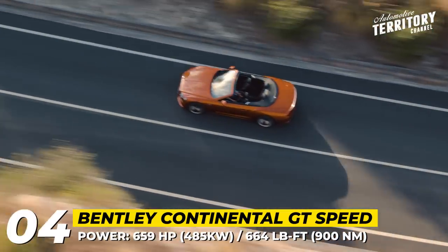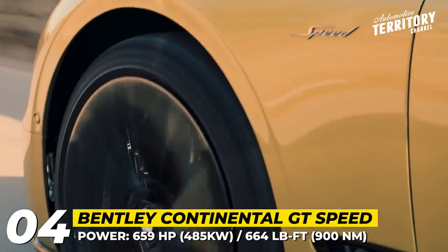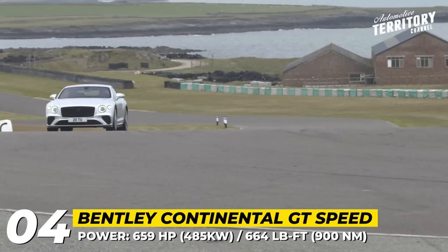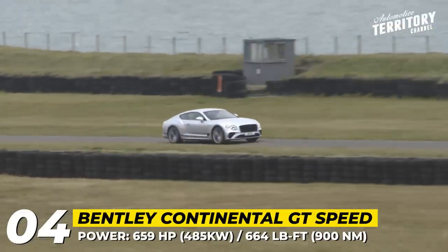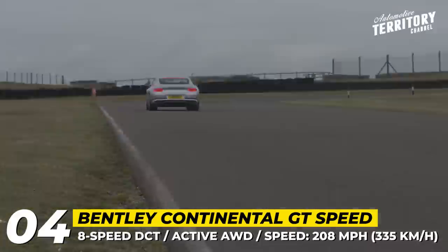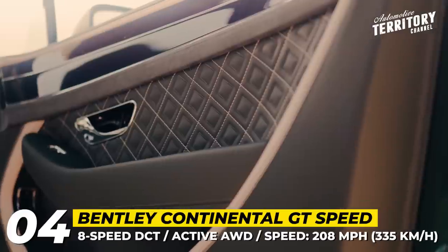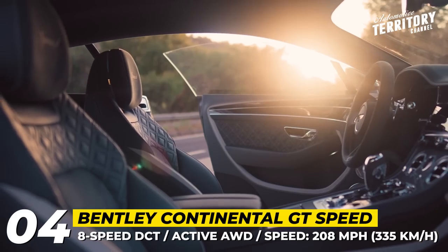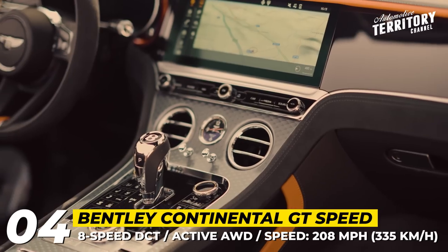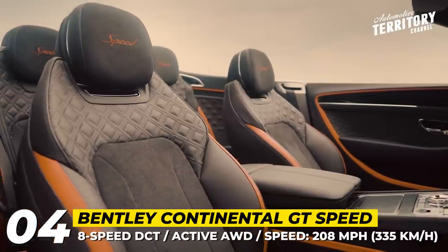From the outside, both are distinguished by dark chrome trim and matching 22-inch alloy wheels, illuminated tread plates, and new badges. The convertible's four-layer soft top offers seven color choices and operates at up to 30 mph, taking 19 seconds to open or close. The chassis of the Speed is enhanced with new air springs and adaptive dampers, Bentley's Dynamic Ride system, and optional lightweight carbon-ceramic brakes. Inside, the cabin houses the usual Bentley rotating display and four seats wrapped in leather and Alcantara with Speed embroidery.